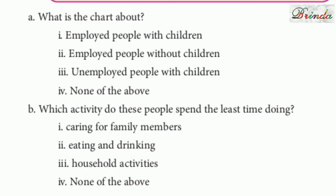Now, questions based on the pie chart. Question A: What is the chart about? The options are: employed people with children, employed people without children, unemployed people with children, none of the above. The answer is: employed people with children. Question B: Which activity do these people spend the least time doing? Options are caring for family members, eating and drinking, household activities, none of the above. The answer is household activities, with only 1 hour.